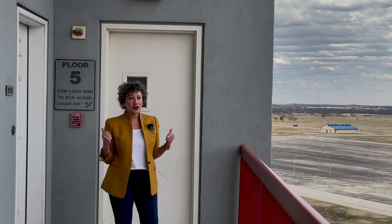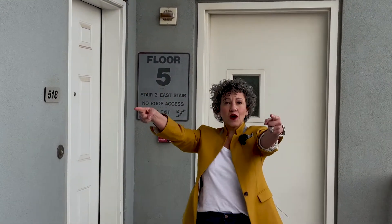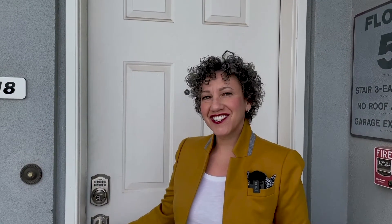Number 518 is a corner unit. Not only does it come with two balconies, there is a covered walkway all the way to the elevators, which are at the end of the hallway, so no neighbors are passing you as they're going to and from. Plus, you're located right next to the fire escape. Let me take you inside and show you around.